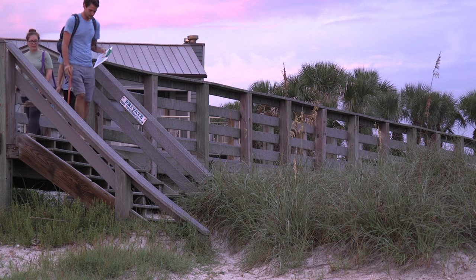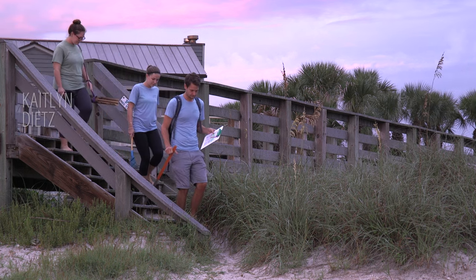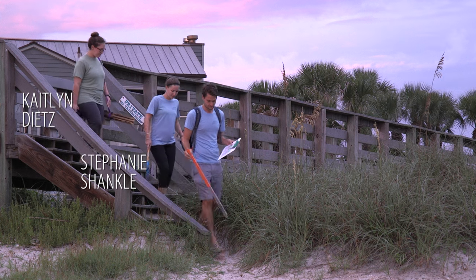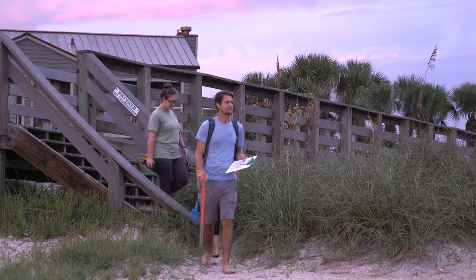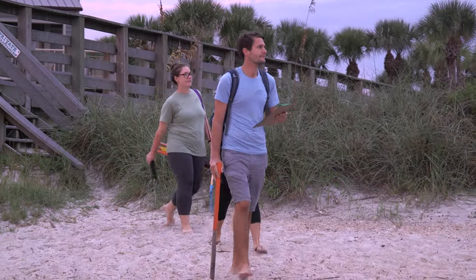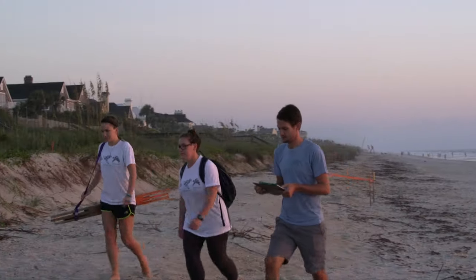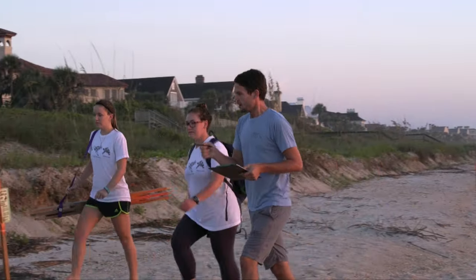Every morning during the nesting season, groups of volunteers are out in force on Turtle Patrol. Caitlin, Stephanie, and I are part of a group of about 45 people that monitor four miles of sand around Michler's Landing in Ponte Vedra Beach, just south of Jacksonville. We search the beach for new nests and check the previous nests to see if anything has changed.